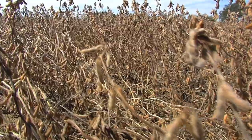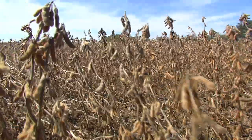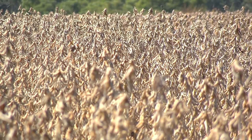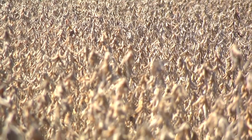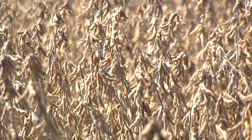These are as good of soybeans as I think you'll find in the state of Georgia. One thing Joey's done out here is actually looked at row spacings — he's got wider row traditional beans interspersed with more narrow rows on 18-inch rows. I think the ones on 18-inch rows have as many beans as I've ever seen in one spot before.